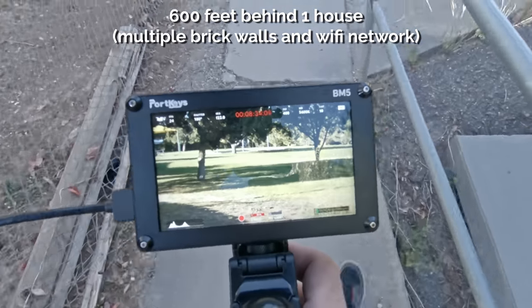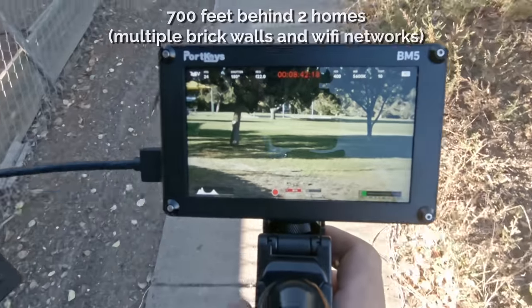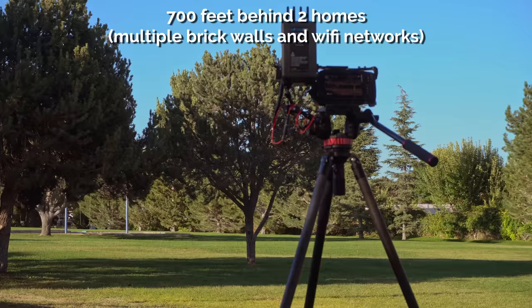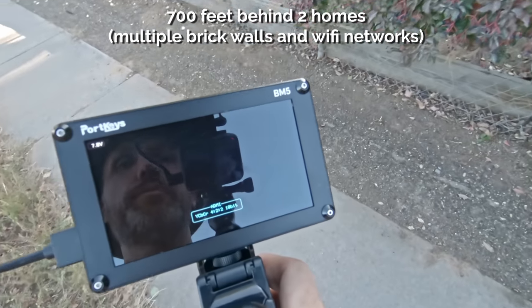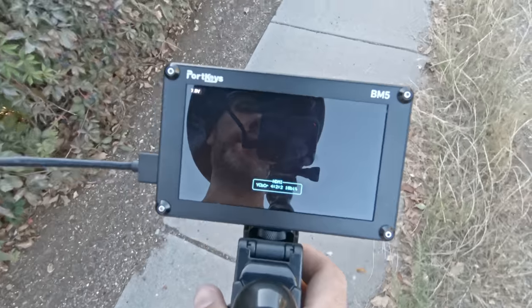I'm now going behind the buildings — behind one house — and I'm still getting a good signal. At 700 feet, I've lost the signal. I tried to recover it but no luck — the signal is not coming back.